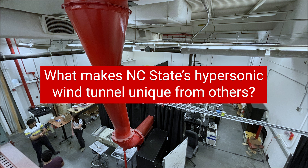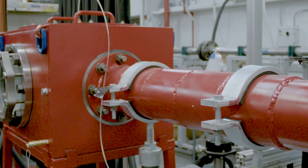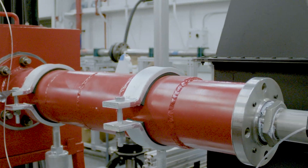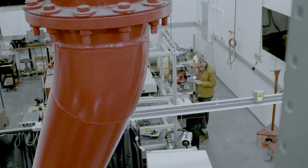What makes NC State's hypersonic wind tunnel unique from others? What makes this unique is the geographical location and some of its performance features. Geographically speaking, there are very few hypersonic wind tunnels in the Southeast USA, and a lot of those wind tunnels are what are called impulse facilities — meaning you get the hypersonic flows for only a fraction of a second. What we have built here is one of the first, and uniquely available, wind tunnel facilities that can provide hypersonic speeds over several seconds of test time.